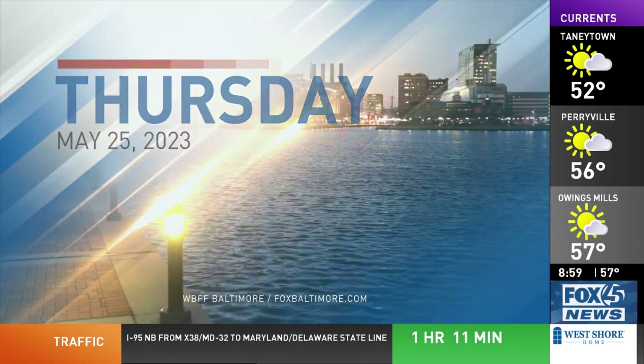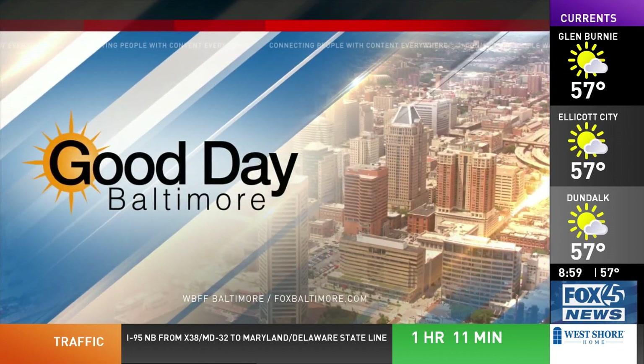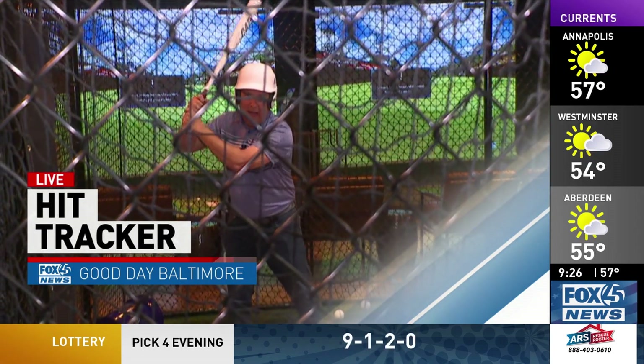Live from WBFF in Baltimore, this is Fox 45 Good Day Baltimore. And we are live at Yellow Bolt Sports to see if I can hit a 100-mile-an-hour fastball.